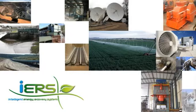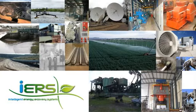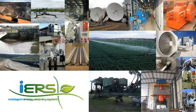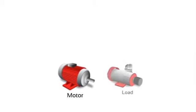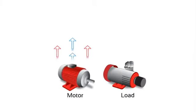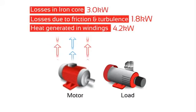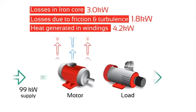To understand how Fairford's Intelligent Energy Recovery System, or IERS, works, we need to understand why there is a need to reduce the energy consumption of AC induction motors. When a motor is fully loaded, it's designed to be as energy efficient as possible and will work at the design power factor. For example, let's take a 90kW motor working at 100% load. The 90kW motor has a number of losses which will affect the overall efficiency: losses due to heat generated in the windings, losses due to friction and turbulence, and iron core losses. So to power our 90kW load, the motor needs to take 99kW from the supply, making the overall efficiency of the system 91%.